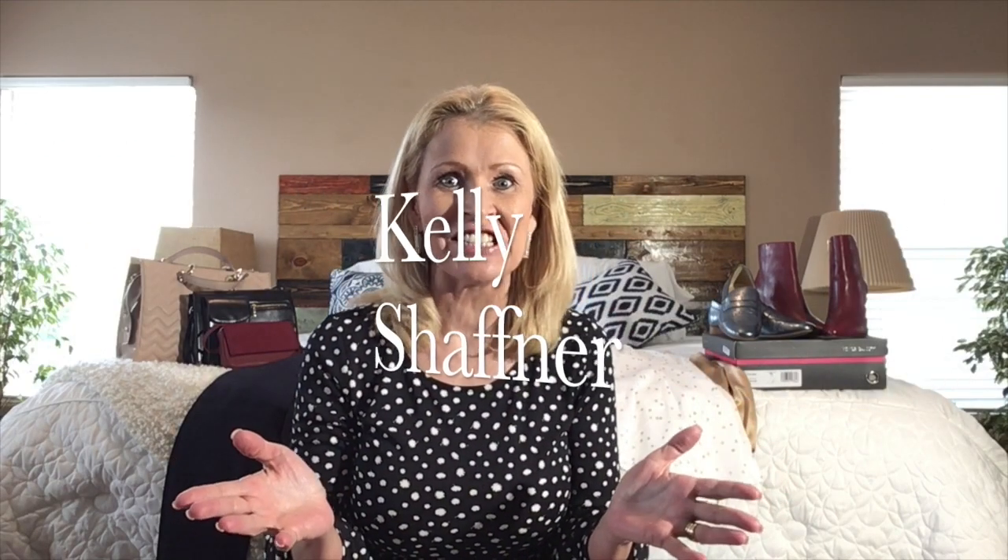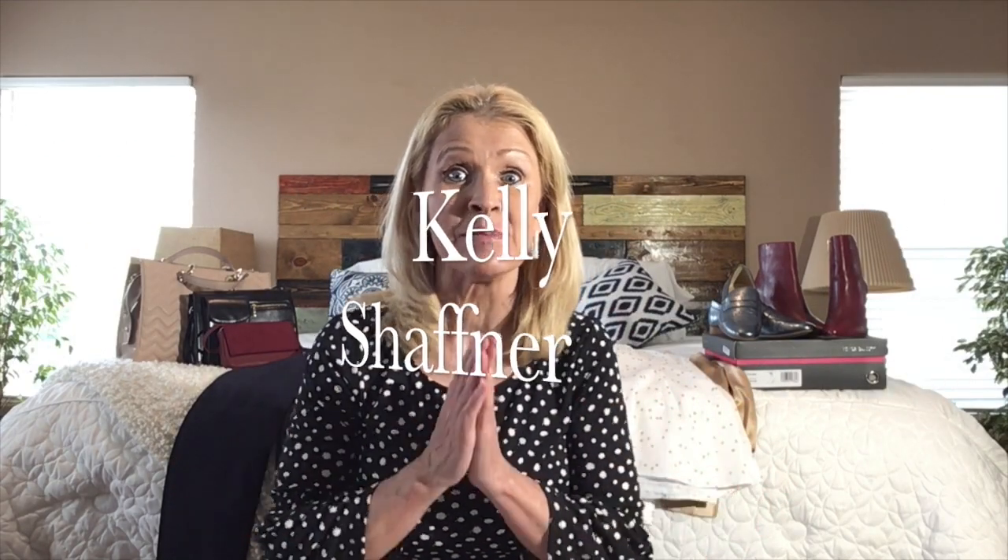Hi everyone! I am Kelly Schaffner. Welcome to my channel. I'm so pleased that you have joined me today. I am going to be talking about my favorite fashion finds for the month of September.